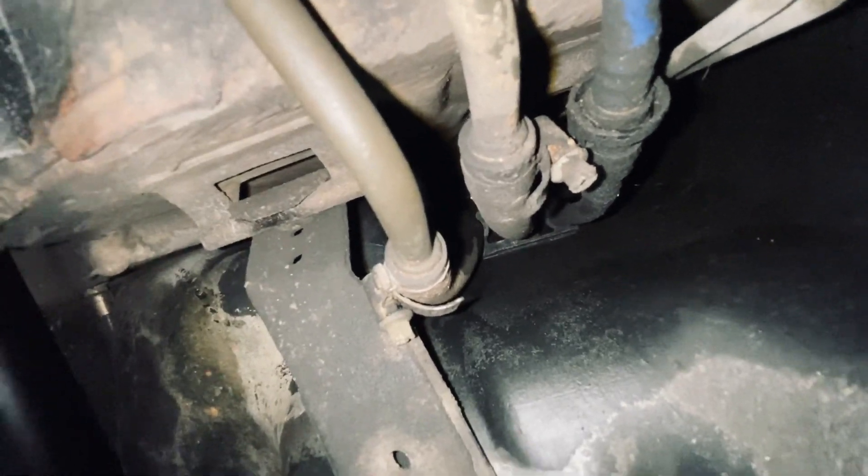Then we'll move to the fuel lines themselves. This is where you'll find your fuel lines on the driver's side. Up here, these are your fuel lines — they travel down. This is an area you're going to be looking for leaks, any wet spots. I'm seeing something here, but that's unrelated in this instance.